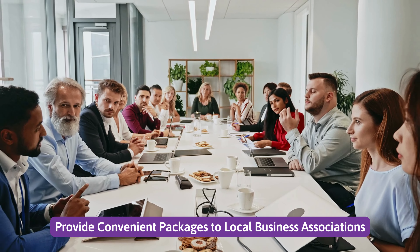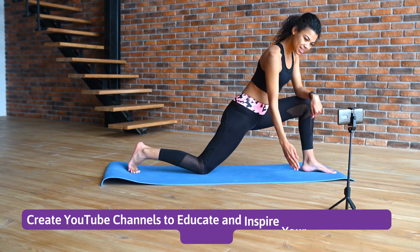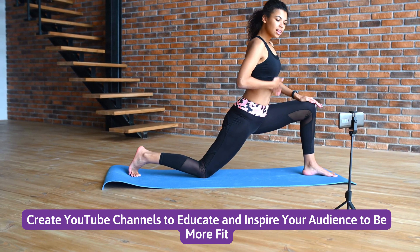Number 6: Provide convenient packages to local business associations. Number 7: Create YouTube channels to educate and inspire your audience to be more fit.